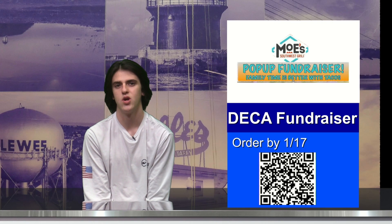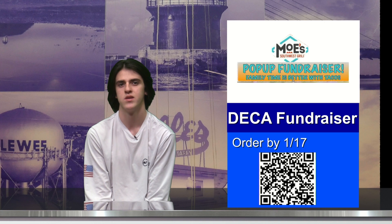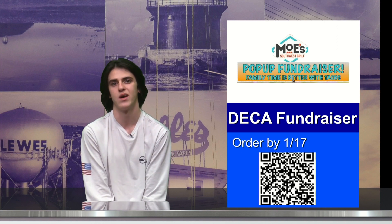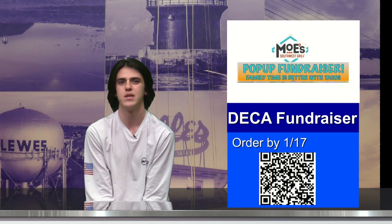Cape DECA is still hosting their most pop-up fundraiser on Wednesday, January 18th, and this hot call only costs $43. To order, simply scan the QR code and place your order by January 17th at 1 p.m. You'll be able to pick it up at 4 p.m. at the front of the building. See Ms. Jones for more questions.